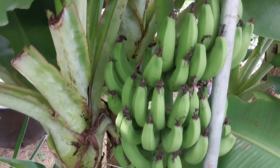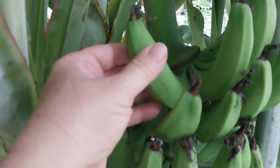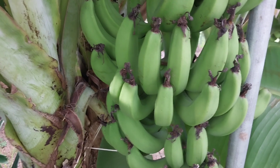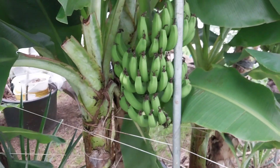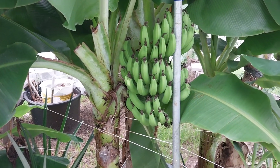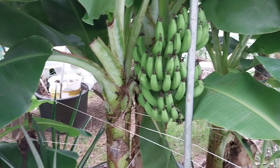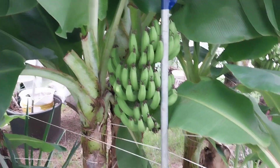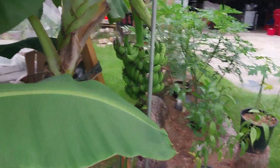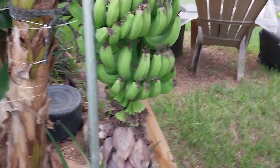They're not very big — they don't look like they've changed in size, shape, nothing. I'll have to go look at my earlier video; I'll put a link in the description to the first video I did when this flower first came out so we can see how long it's been.